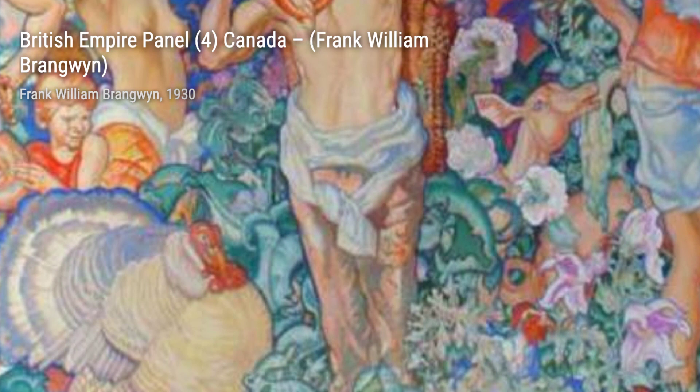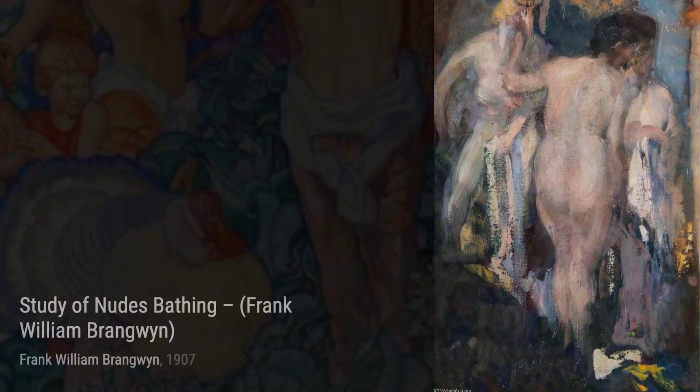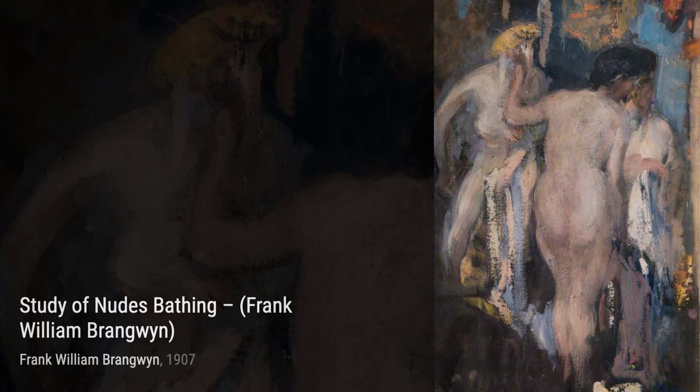Let's start our journey through Brangwyn's art with his masterpiece, the British Empire Panel 10, India. This vibrant painting captures the essence of India, showcasing its rich culture and diverse landscapes.